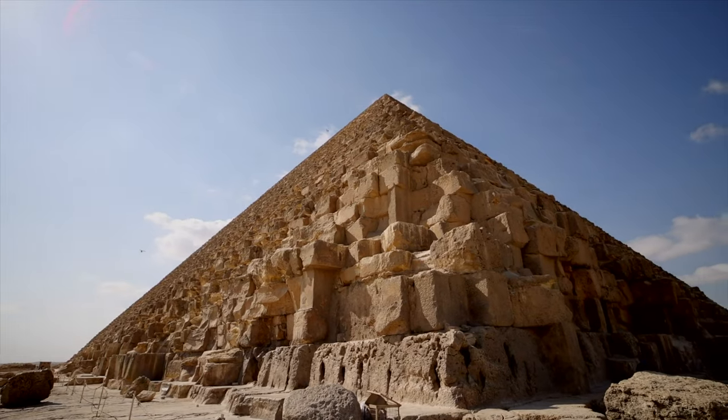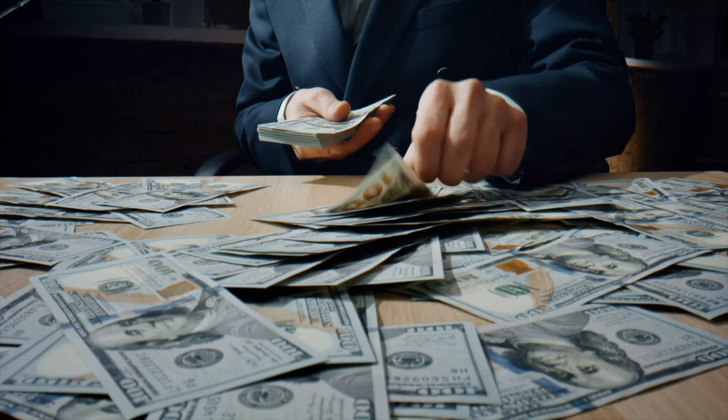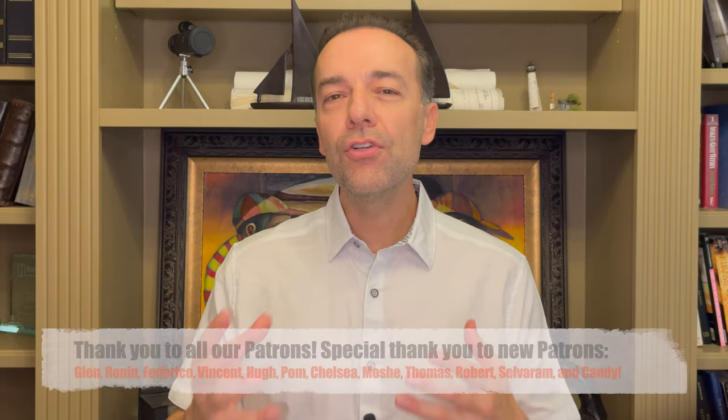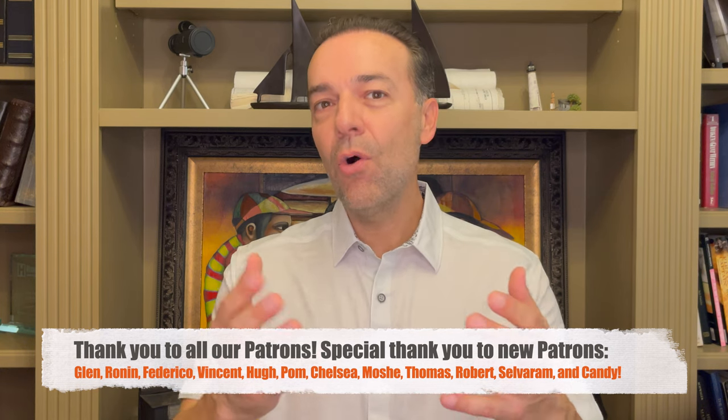Look at the big picture. Remember, it takes time to build magnificent structures like pyramids, and so it will take time to build your passive income empire. But in the end, I promise it'll be worth it. Your goal is to build assets that will take care of you so that you don't have to work.